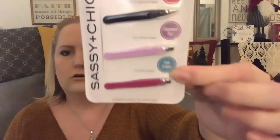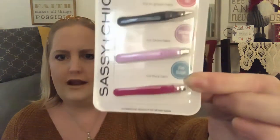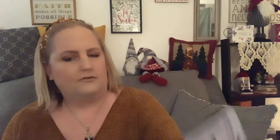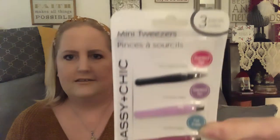I haven't seen this before either — it's a set of three mini tweezers with a pointed tip, a slanted tip, and a flat edge. They look pretty heavy duty. You get a black, a lavender, and a fuchsia/magenta color. Those are by Sassy and Chic.